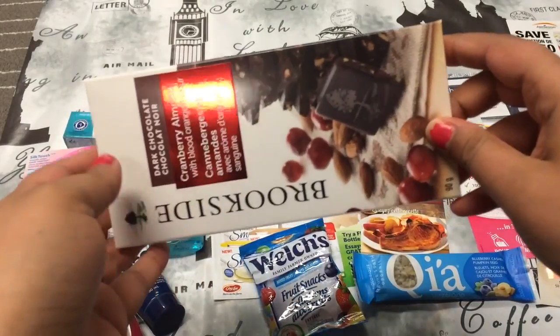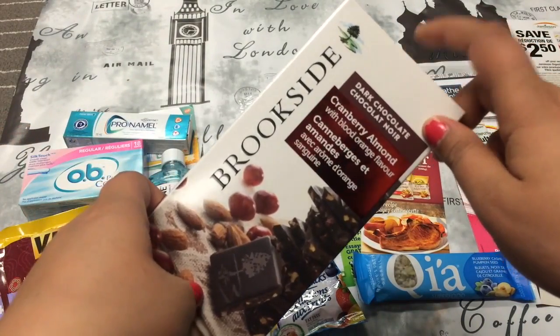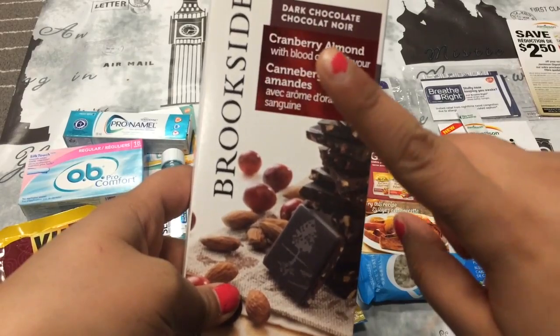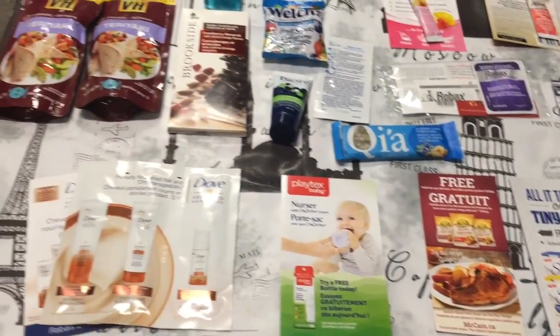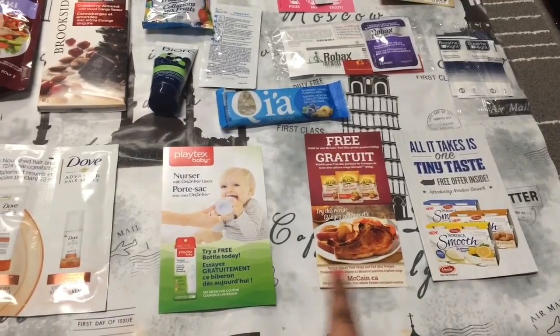And then the last thing is Super Cool — a full-size bar of chocolate from Brookside. It's dark chocolate with cranberry almond and blood orange flavor. I really enjoy Brookside chocolates. So this is everything that came in the Sample Source, and these three coupons here are for a free product.